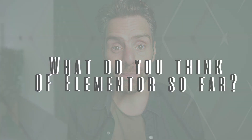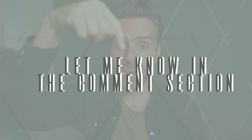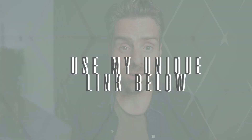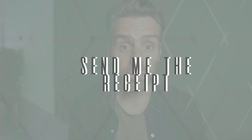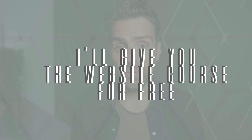What do you think of Elementor so far? Is this the tool for your new website? Let me know in the comment section. If you decide yes, Elementor is what you need, use one of my links in the description and send me the receipt — I will give you access to the Elementor Expert website course for free.